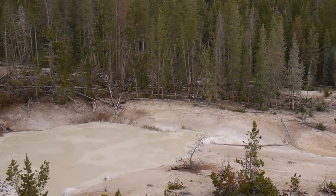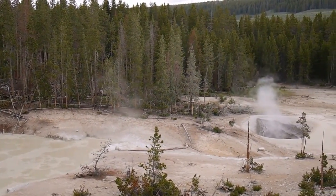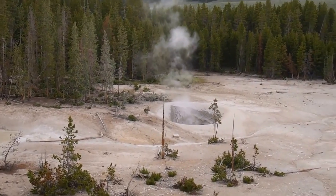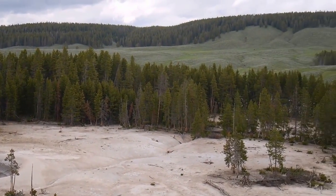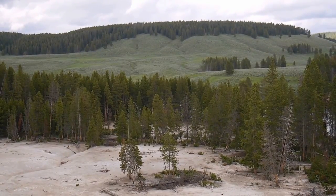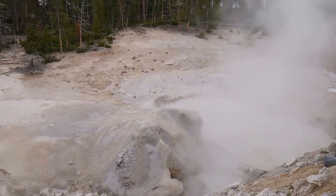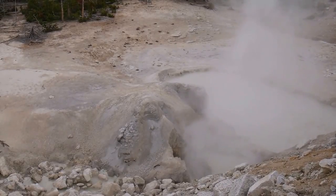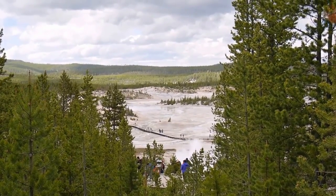We are at Sulfur Cauldron. The information desk says this is the highest volcanic activity in the whole park. These hills over there have changed their position several times, and it's also the most acidic one - like a battery. This is the Norris area of the park.